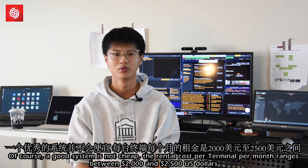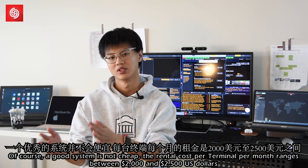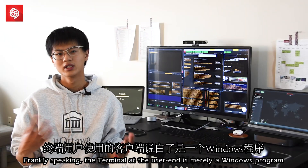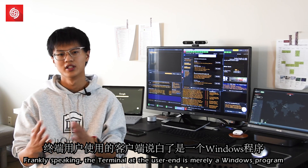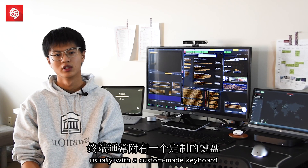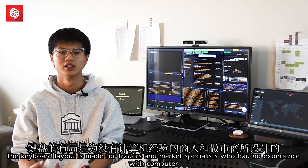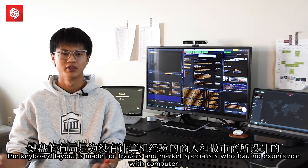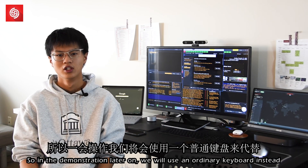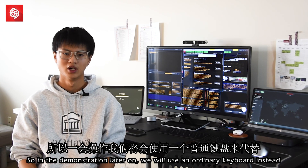Of course, a good system is not cheap. The rental cost per terminal per month ranges between $2,000 and $2,005. And yes, you need to sign a two-year contract. Frankly speaking, the terminal at the user end is merely a Windows program, usually with a custom-made keyboard. That keyboard layout is made for traders and market specialists, who may not have experience with standard computers. So in the demonstration later on, we will use an ordinary keyboard instead.